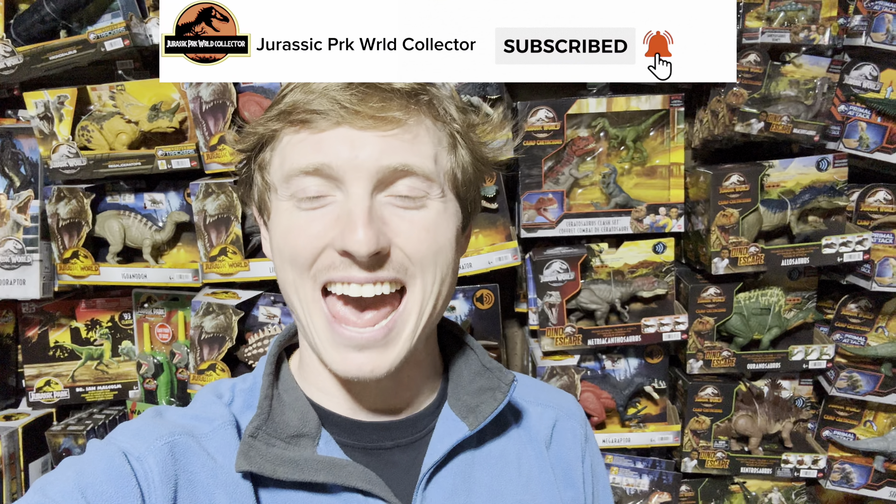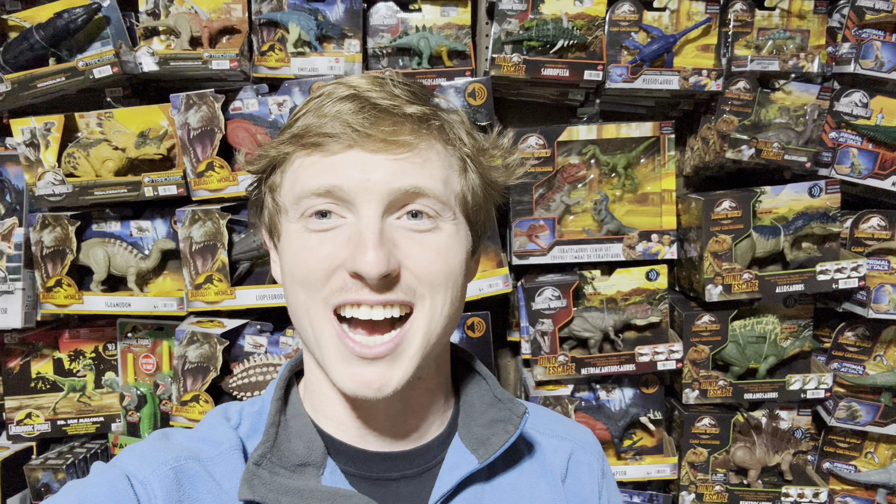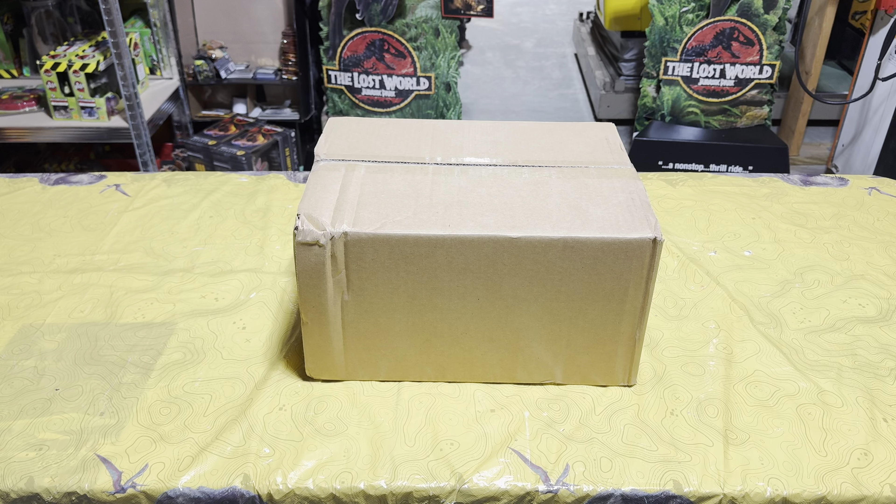What's up everyone, we are here in the Jurassic Room and today I got another package in the mail. This time it's got a King Kong toy inside, which is really really cool. Most of the time when I get packages it is Jurassic-related, but the King Kong 2005 movie is my favorite movie of all time outside of the Jurassic franchise. So let's go ahead and open up this package.